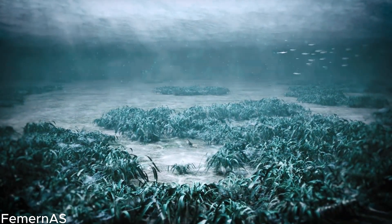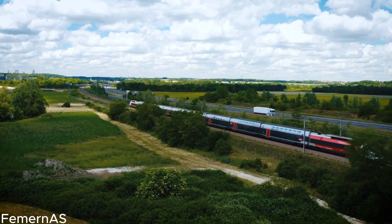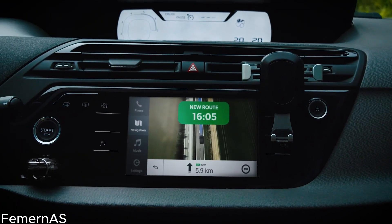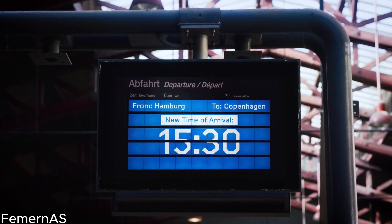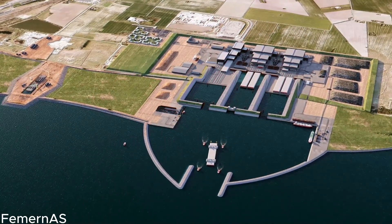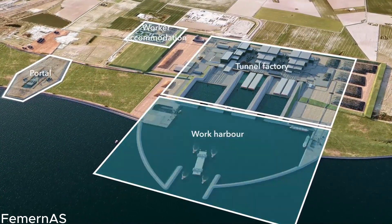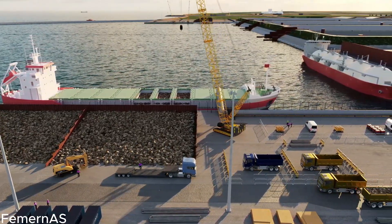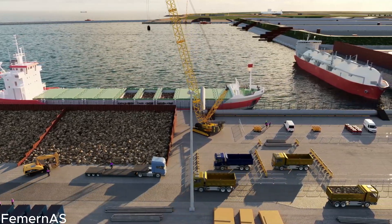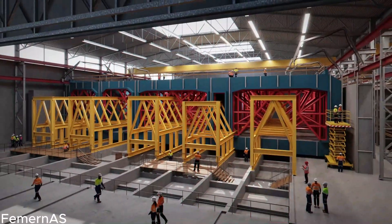The impact of the Feimarn Belt Tunnel extends far beyond mere convenience. This extraordinary project plays a pivotal role in the green transition of the transport sector, significantly reducing CO2 emissions and liberating capacity on roads and railways. By enabling faster and more efficient transportation, the tunnel fosters sustainable development, propelling the region toward a greener and more prosperous future. Support comes from the European Commission through the Connecting Europe Facility Programme, which recognizes the immense value and potential of the tunnel. The European Union has provided substantial financial backing, with approximately 1.1 billion euros allocated for the construction phase.